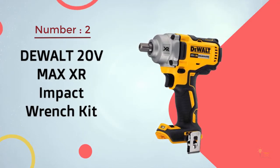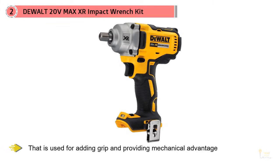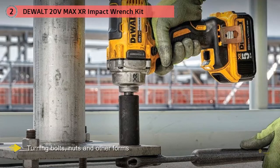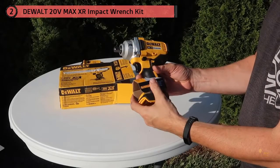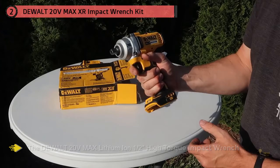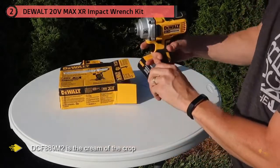Number 2: Dewalt 20V Max XR Impact Wrench Kit. The words spanner and wrench mean different things depending on where you're from. Whilst the former is commonly used outside of North America, both words denote the same meaning — a tool used for adding grip and providing mechanical advantage when turning bolts, nuts, and other fasteners in order to loosen them. Today we speak in terms of motorized wrenches, and the hardest thing is finding the best impact wrench. When all is said and done, the Dewalt 20V Max Lithium-Ion 1/2-inch High Torque Impact Wrench DCF889M2 is the cream of the crop.